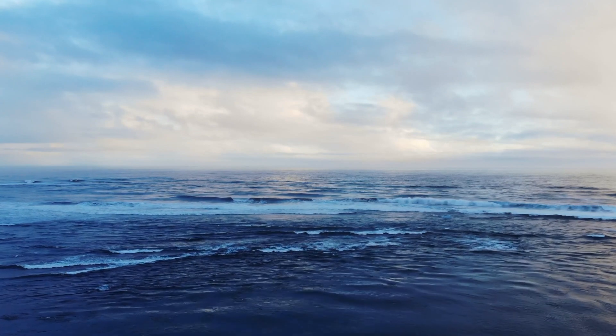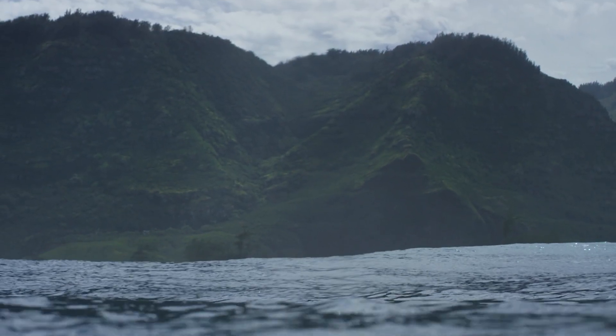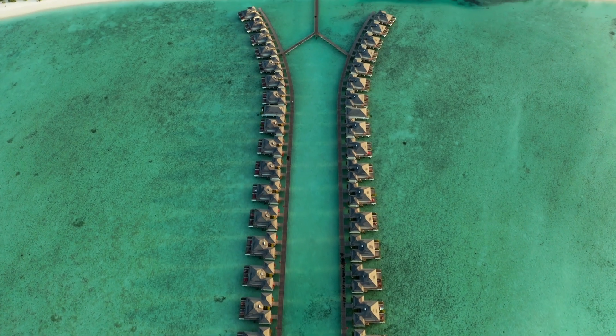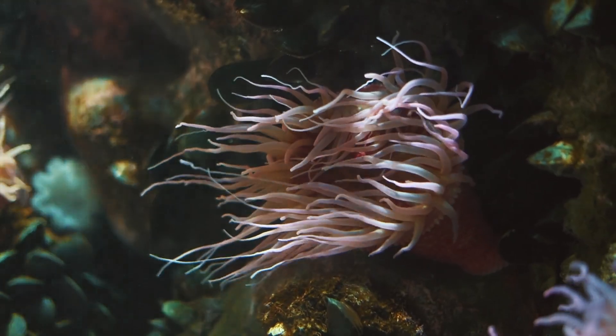They are also found in the Indian Ocean, encircling islands such as the Maldives and Seychelles, and the Pacific Ocean around areas like Micronesia and Polynesia. This broad distribution is due to the different types of coral reefs.